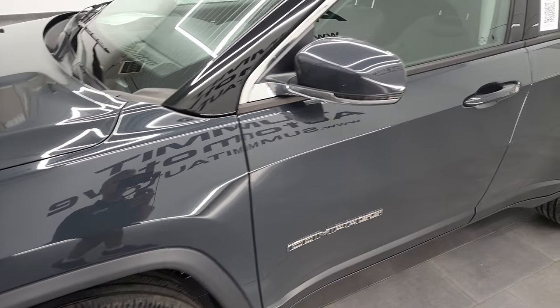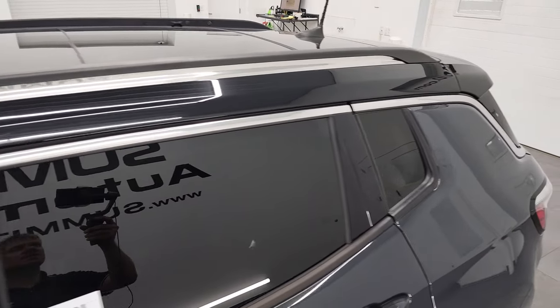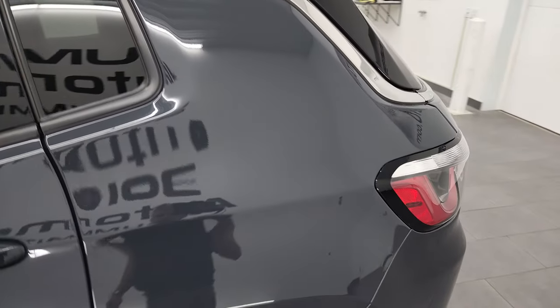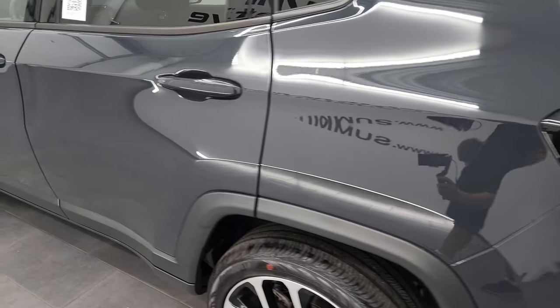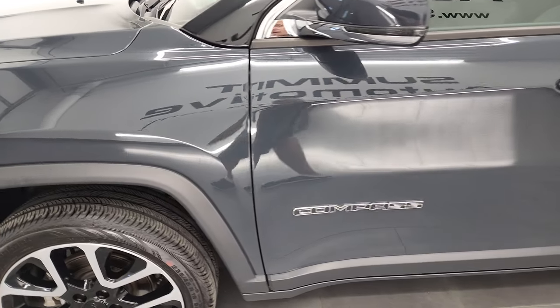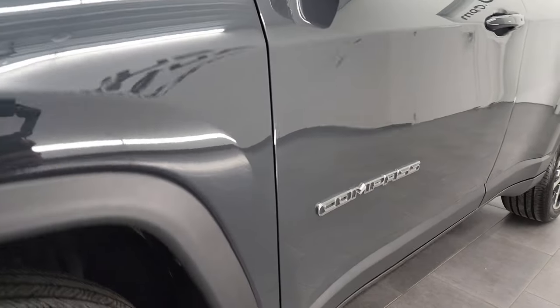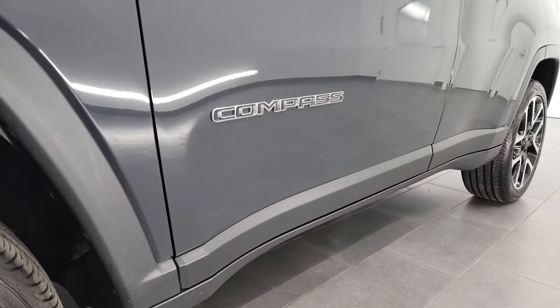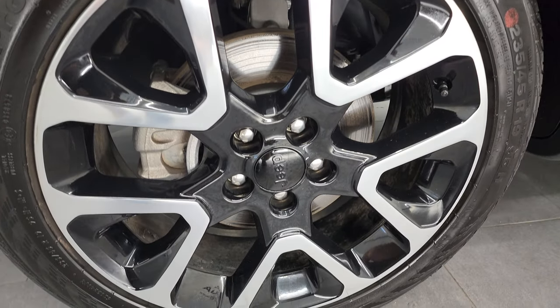Rhino clear coat is the color. I shoot all my videos in 4K, so if you have HD capabilities on your computer, tablet, smartphone, or television, I highly recommend turning them on right now because it is your best way to check out the quality, condition, options, and cleanliness of the vehicle before seeing it in person. If you like the video and want to subscribe to my YouTube channel, there's a subscribe button in the lower right, or go to youtube.com/summitauto.